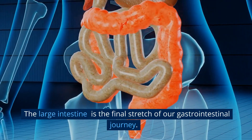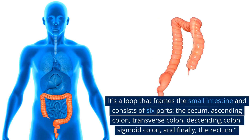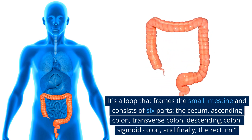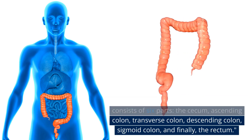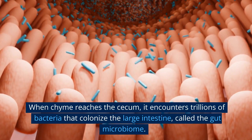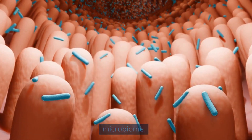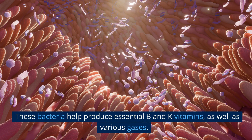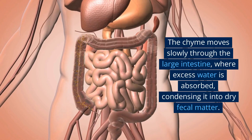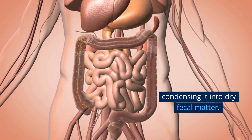The large intestine is the final stretch of our gastrointestinal journey. It's a loop that frames the small intestine and consists of six parts: the cecum, ascending colon, transverse colon, descending colon, sigmoid colon, and finally the rectum. When chyme reaches the cecum, it encounters trillions of bacteria that colonize the large intestine, called the gut microbiome. These bacteria help produce essential B and K vitamins, as well as various gases. The chyme moves slowly through the large intestine, where excess water is absorbed, condensing it into dry fecal matter.